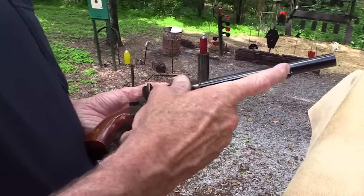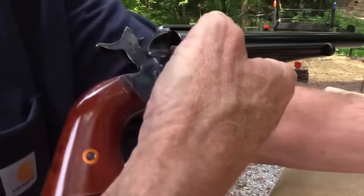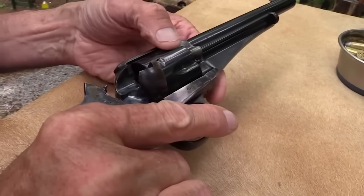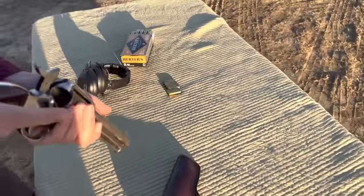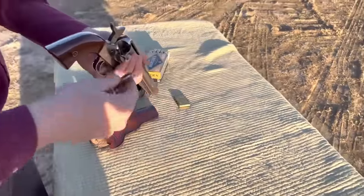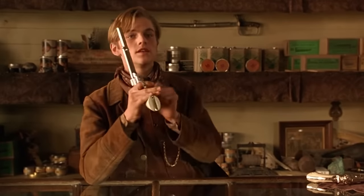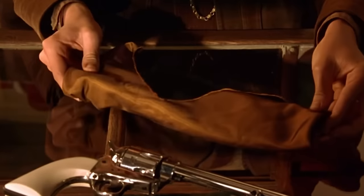The Remington Model 1875, also known as the Remington Army Model, was a powerful six-shot revolver introduced in 1875. Chambered in .45 Colt, it was one of the most powerful handguns of its time. Its large caliber made it capable of taking down even the largest game, and it was highly respected by cowboys and outlaws alike. It was a sturdy and reliable weapon used by both the U.S. Army during the Indian Wars and by civilians in the Wild West.